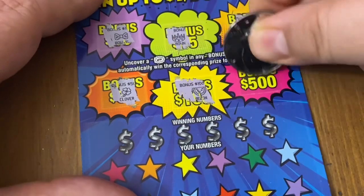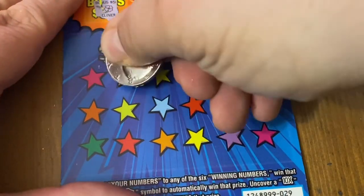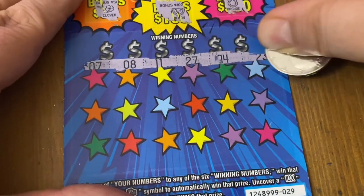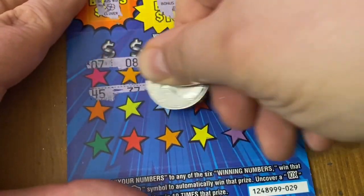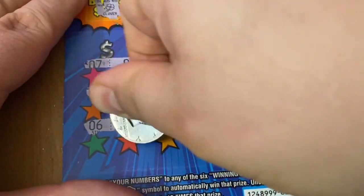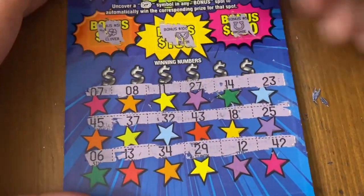The store I went to was showcasing their big wins — there was a 500 dollar winner on this one. It had a bunch of bonus area spots, a 10x, some stacks of cash, matches, all sorts of stuff. It was pretty cool. Maybe I'll find one today if I'm really lucky. So far I haven't found diddly squat.